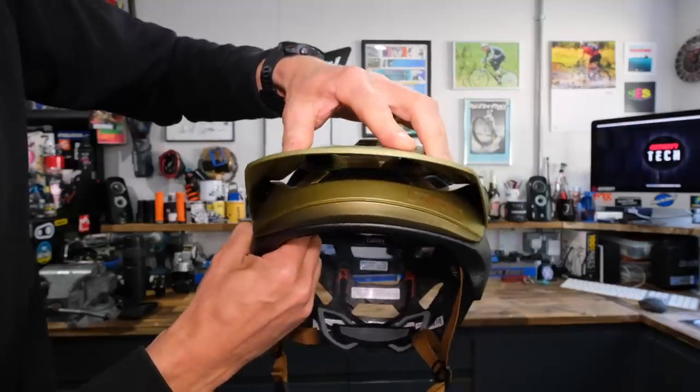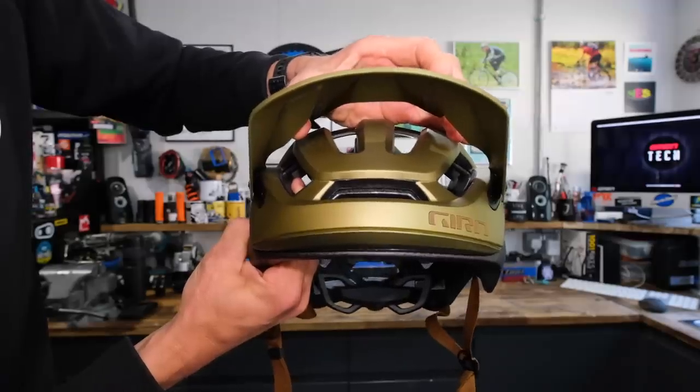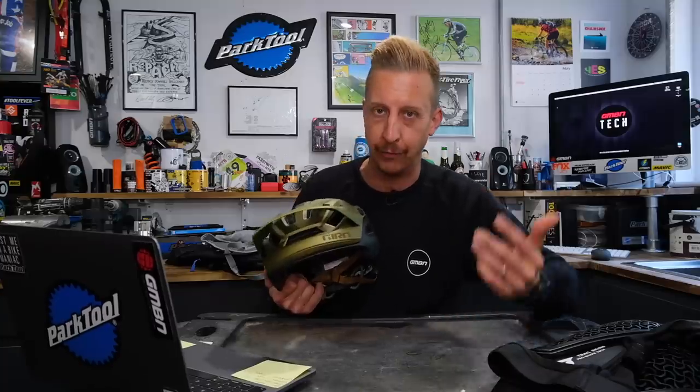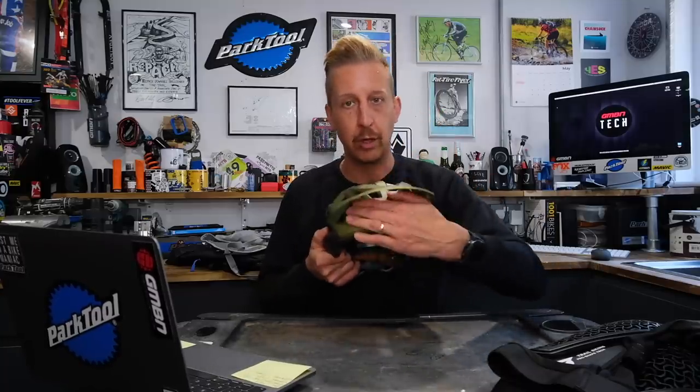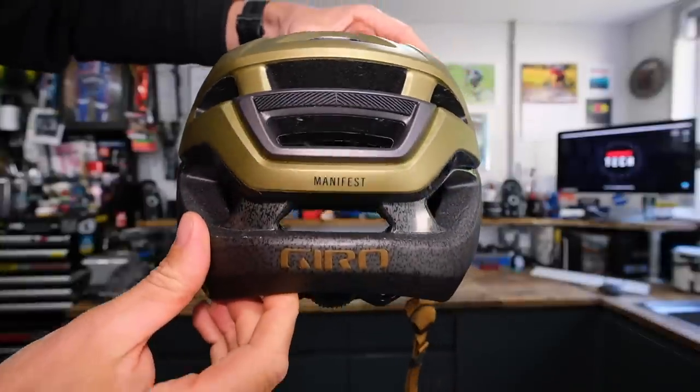The peak doesn't have indexing anymore. The Switchblade — the bigger brother helmet with the clip-on full face section — had a slight indexing issue where you could flip the peak up and only one side would go. You won't get that problem here. It also accommodates a goggle, and there's rubber ridging on the back so the goggle strap sits in place really well.